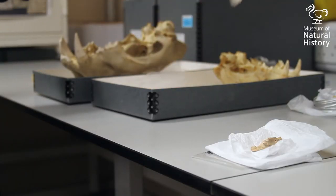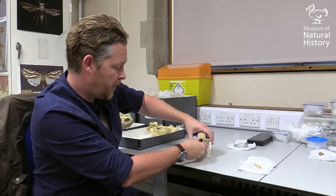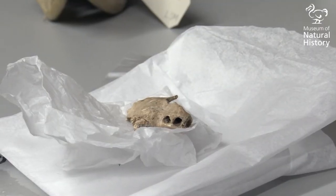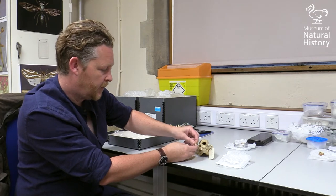Here we have a modern skull of a hog badger from the collections of the Natural History Museum Oxford, and here we have a fragment — probably about 12,000 years old — of maxilla, upper jaw, from a hog badger in one of our cave sites in Vietnam.